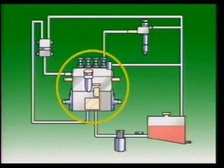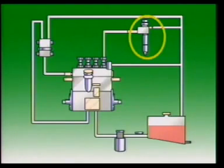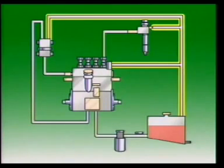An injection pump to deliver highly pressurized fuel to the injectors, injector pipes between the injection pump and the injectors, injectors — one for each cylinder — to spray fuel into the combustion chambers, and overflow and leak-off pipes to return excess fuel from the injection pump and injectors to the tank.